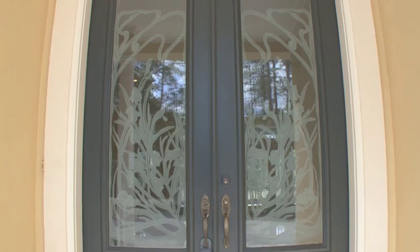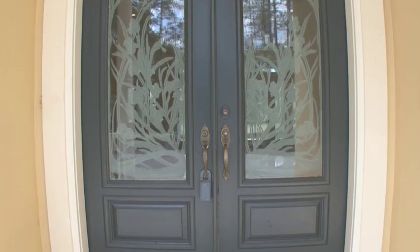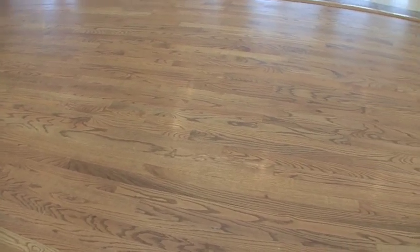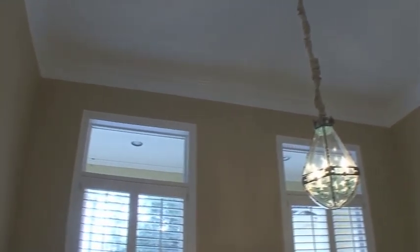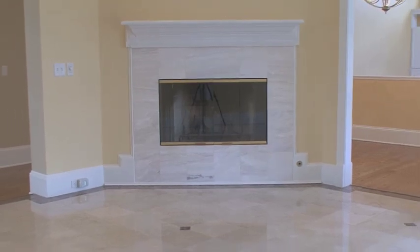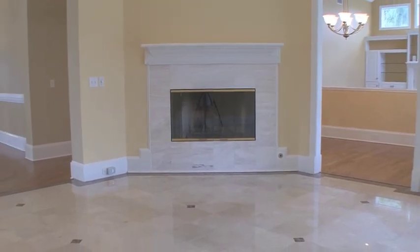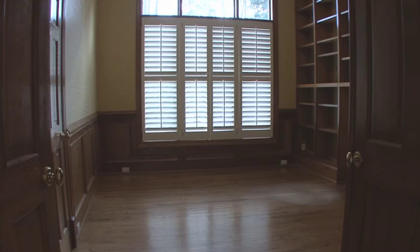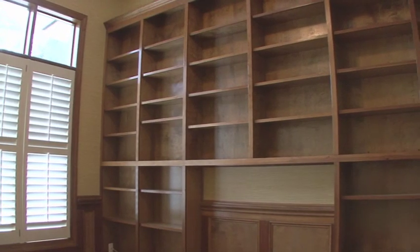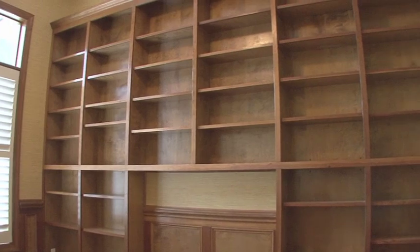Decorative glass double doors welcome you inside where you'll find beautiful hardwood floors, the formal dining room with chair railings and crown molding, and a sunny living room with gas fireplace and marble tile flooring. To your right is a gorgeous office with wood built-ins that makes the ideal executive workspace.